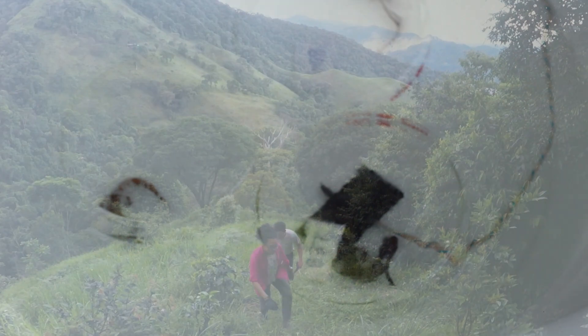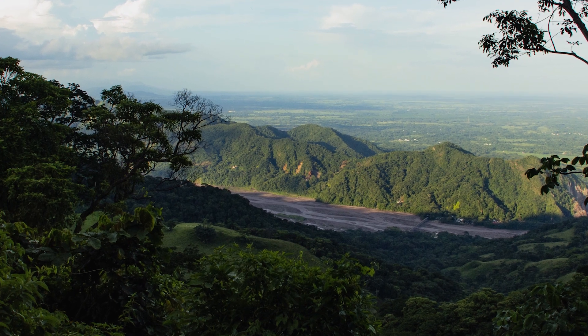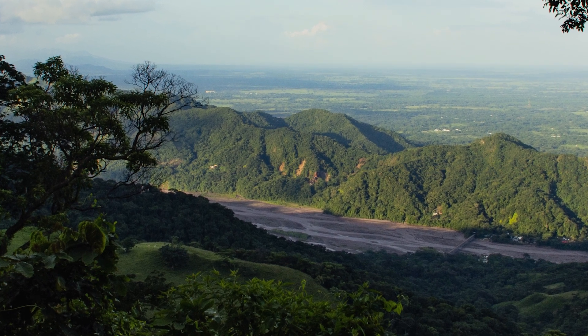But we're here now to do field work along this elevational gradient. Here we have access to lowland sites where the climate is hot and tropical, and higher elevation sites where the climate is much cooler. That difference in temperatures between high and low elevations mimics the differences we might expect to see under climate change.